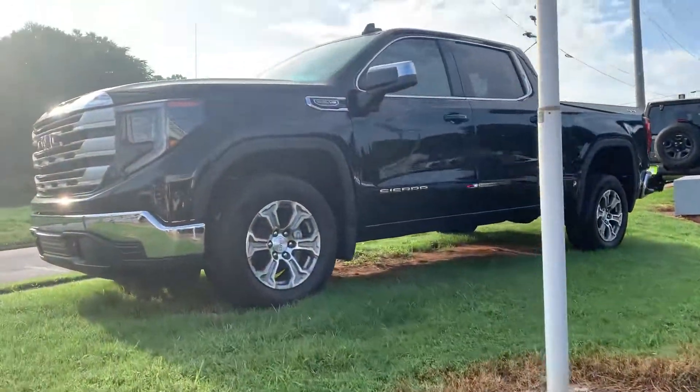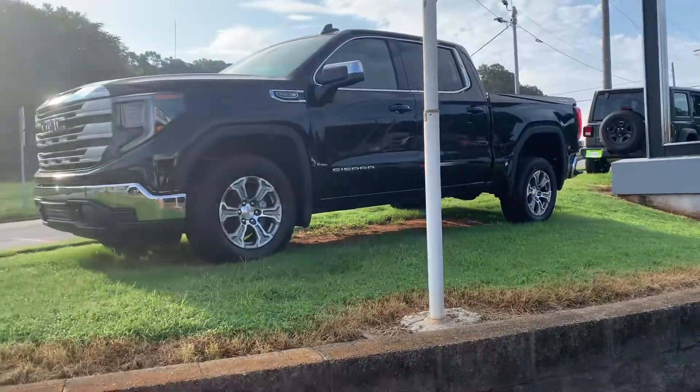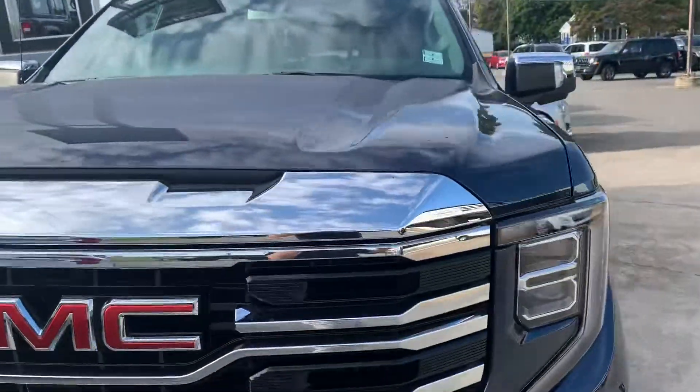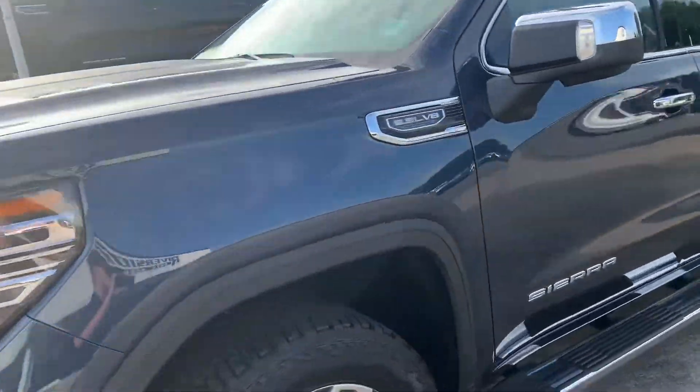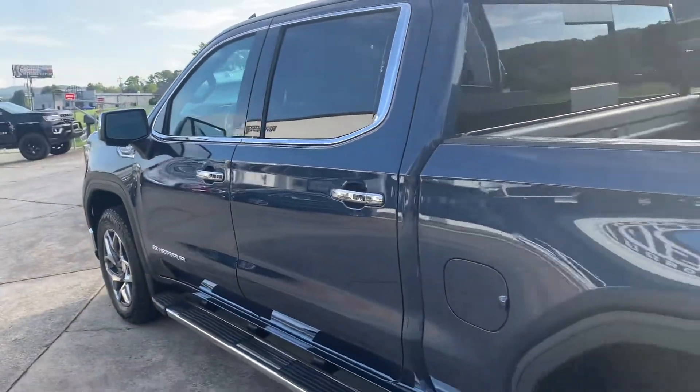This one here is Onyx Black. Both are 5.3 liters — this one is an SLE 4x4, and this one is an SLT 4x4. I'm just seeing if one of these might work for you. I know you've been out in the market looking around.